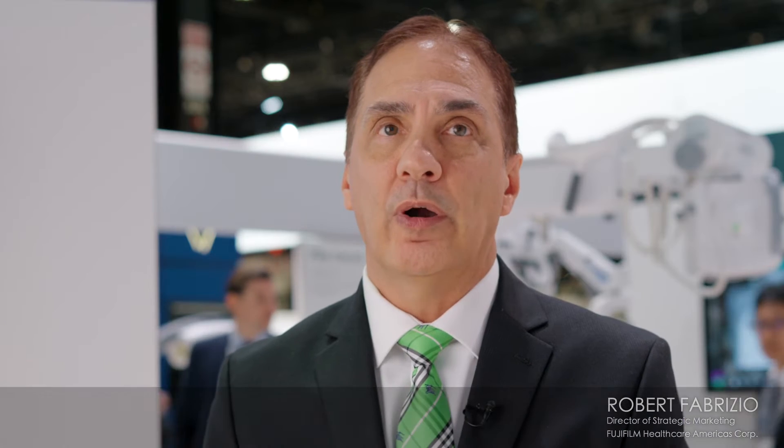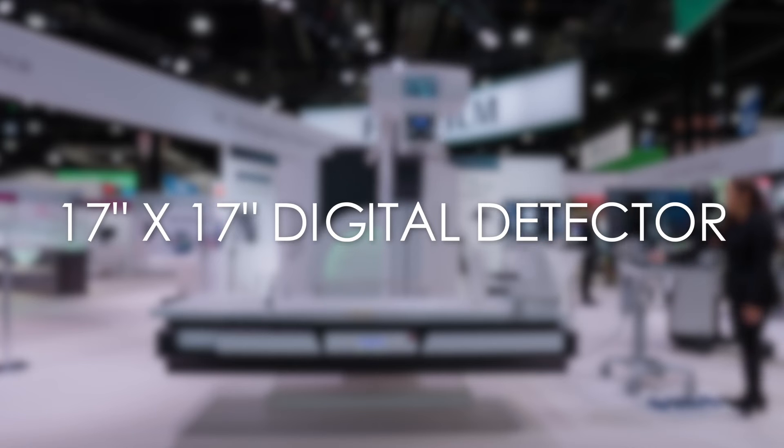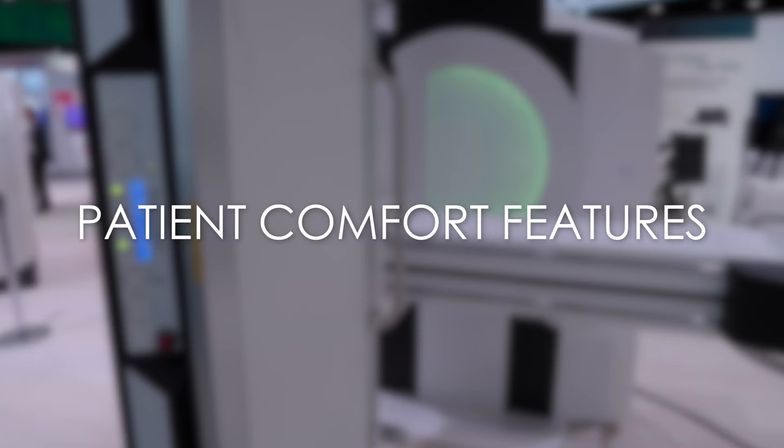There are a lot of other features that make the system unique. It's smaller and more compact. It has a nice large field of view — a 17 by 17 inch digital detector — and there are a lot of patient comfort features built into the system.